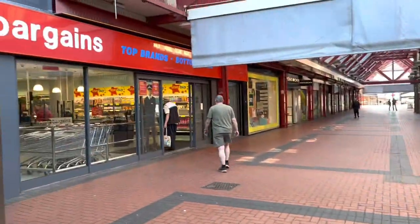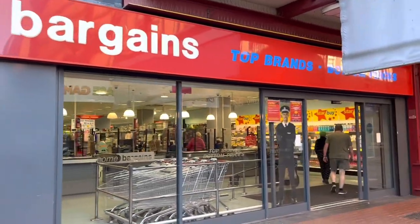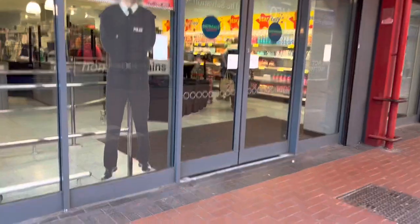Hi guys, it's Sunday 21st of May 2023 and today we're in Cannet town centre at the Home Bargains store, taking a look at these summer products for 2023.